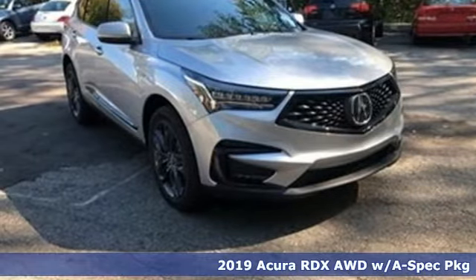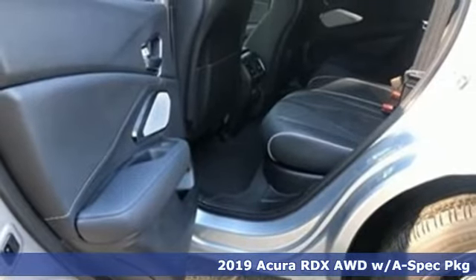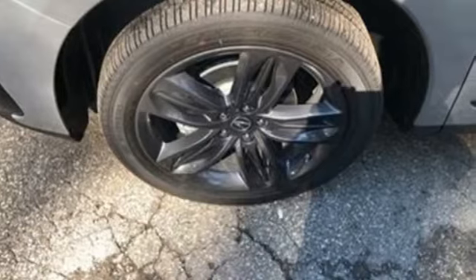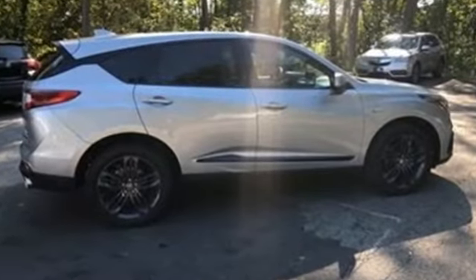It's a new 2019 Acura RDX. It's ready to shoulder your everyday burdens with sophistication and class. Features include Bluetooth streaming audio, power tilt-down heated mirrors, front heated and ventilated bucket seats,